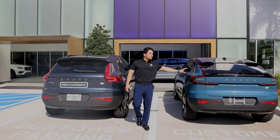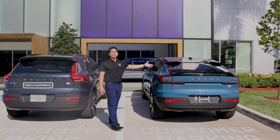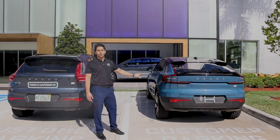The C40 is Volvo's second all-new electric vehicle, emphasizing Scandinavian design for improved aerodynamics and efficiency. The vehicle also comes with a new exterior color, Ford Blue, exclusive to the C40 model.